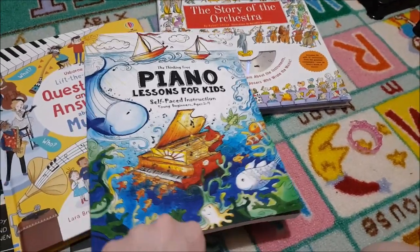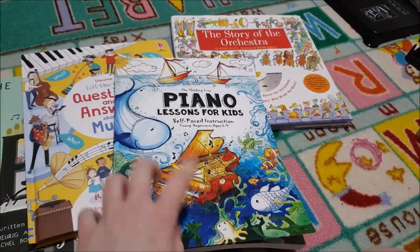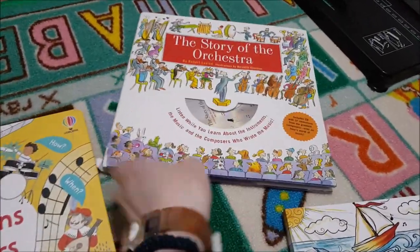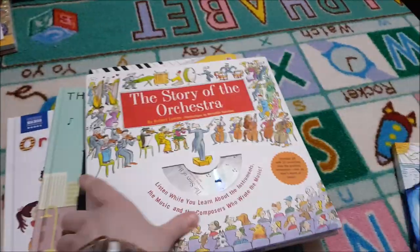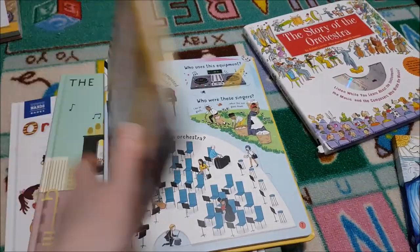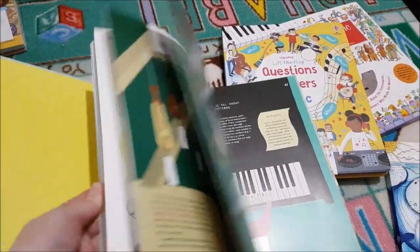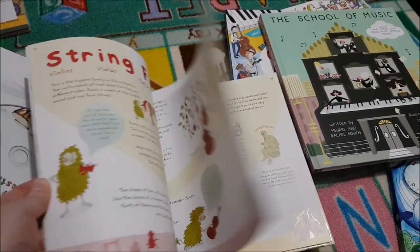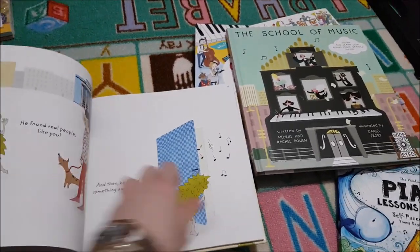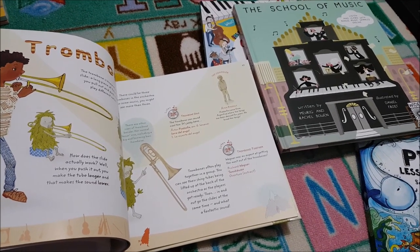For music we're using the 'Thinking Tree Piano Lessons for Kids' instruction book — self-paced with video links — and Hoffman Academy online. We also have 'The Story of the Orchestra' where you can listen to different pieces and instruments, 'Lift the Flap Questions and Answers About Music,' 'The School of Music' by Wide Eyed with bonus online music samples, and 'My First Orchestra Book' which comes with a disc. I'm also planning to get Squilt — Meet the Composers and the Orchestra Instruments edition.